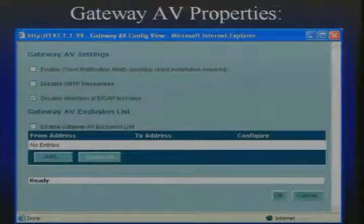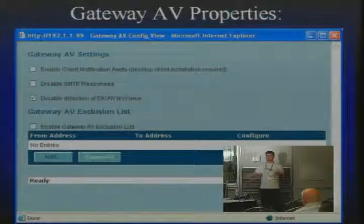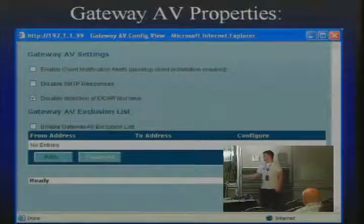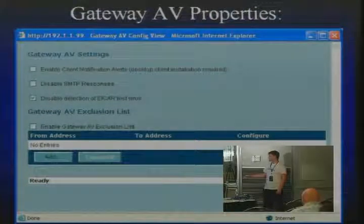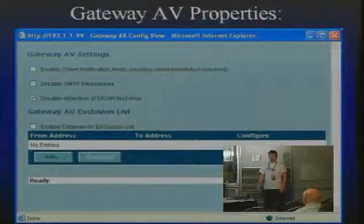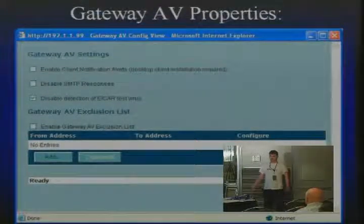When you hit configure, you can enable client notifications so if the client version is installed, it'll let you know if a virus tried to reach your PC and the gateway caught it. However, I suggest not using the client antivirus, because if the gateway and client use the same signatures, there's no added defense — you need a third-party provider so you're getting signatures from two different places. You can also enable an exclusion list. SonicWall actually uses test viruses to verify their signatures work, and they randomly pick a device to test on, so they recommend leaving that option on.